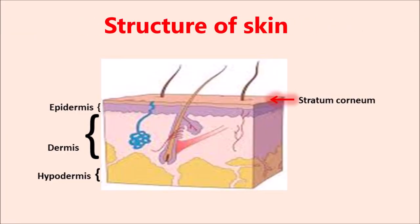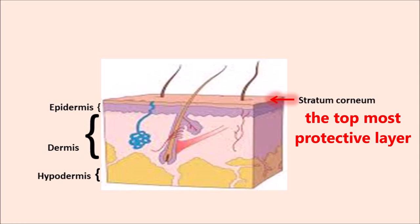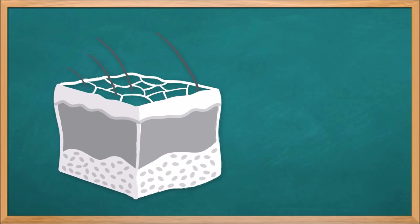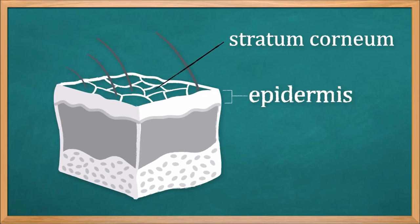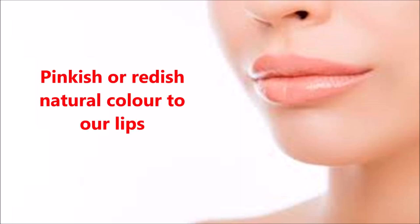Let's see the structure of our skin first. It is made of three layers: epidermis, the topmost layer; dermis, the layer beneath it; and hypodermis, the lowermost layer. There is a protective layer above the epidermis called the stratum corneum, which is mainly protective in function. This layer is very much thinner on our lips than on our other body parts. As it is thinner, the blood vessels inside are more prominent and thus give a pinkish or reddish look to our lips.